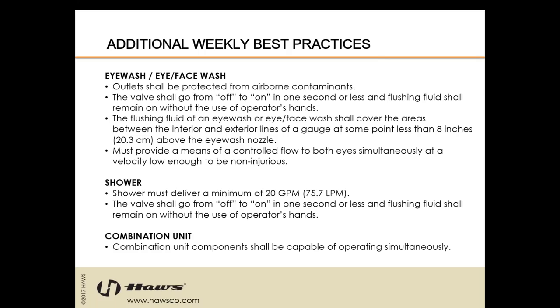Make sure the valve is the proper type — not self-closing. For a combination unit, the components shall be capable of operating simultaneously. Make sure whoever installed this is not installing them incorrectly, and make sure your safety team is aware that these pieces of equipment need to be used as one simultaneous use piece of equipment — not an eyewash for one situation and a shower for another situation. We need to make sure they're aligned properly.